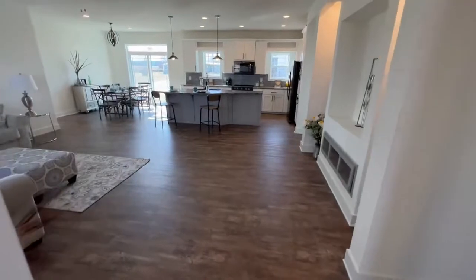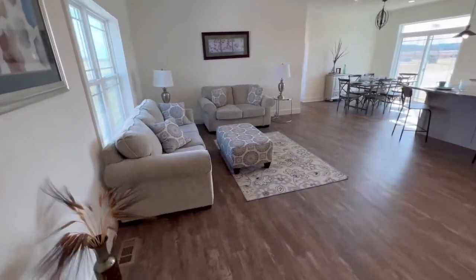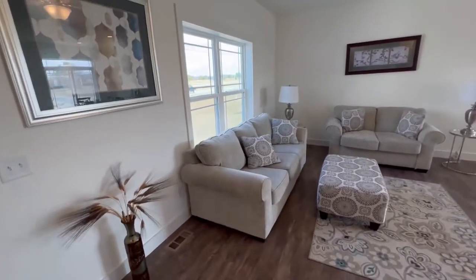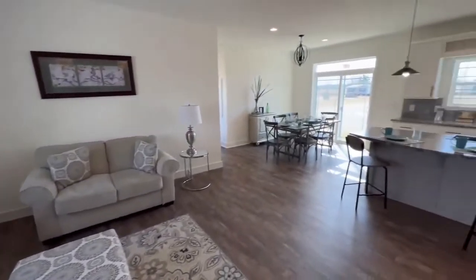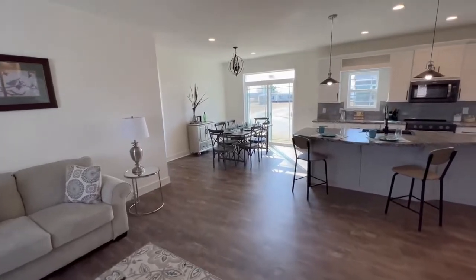Then you walk into this massive great room. You have beautiful furniture — you can really see how it could be staged very nicely. You have double-pane windows that fold in for easy cleaning, and enough space for a very big six-seater dining room table.